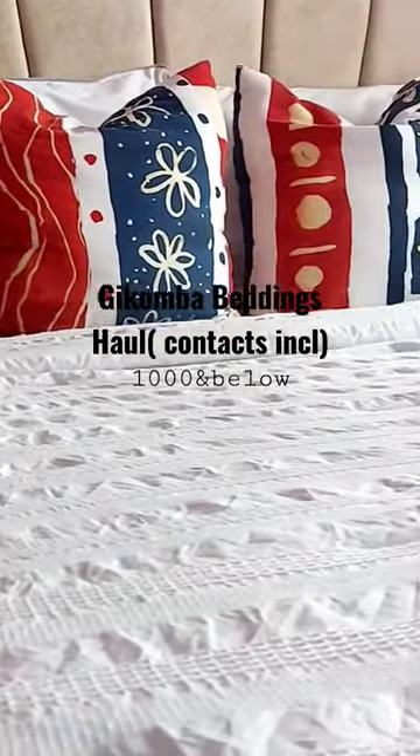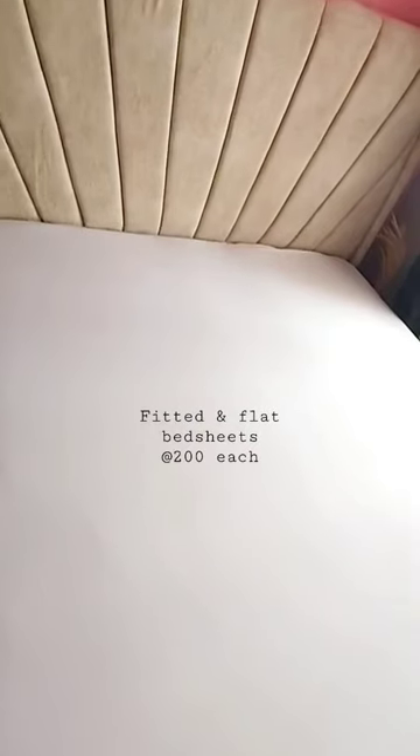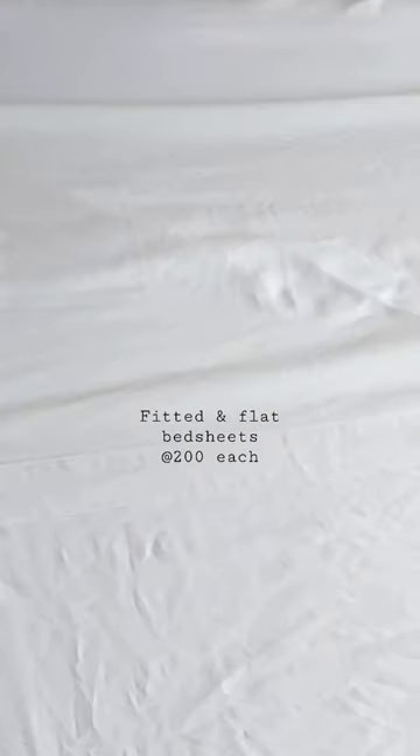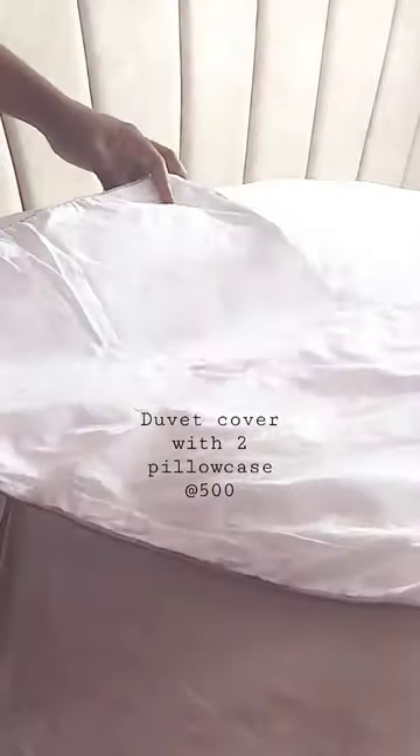Beddings for a thousand bob and below — it cannot get any better than this. Let me show you what I got. First, we have this fitted and flat white bed sheets which are 200 bob each, together with this white duvet cover. It came with two pillowcases and it was going for 500. I got them from the same person and I love the fact that they're not stained at all, especially the white ones.